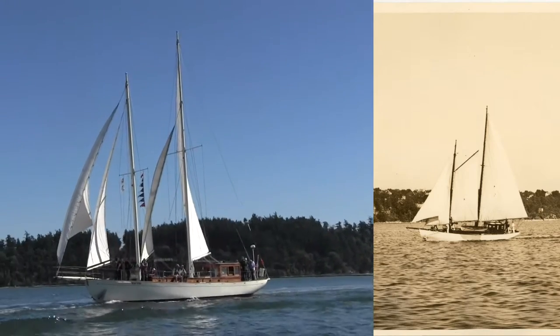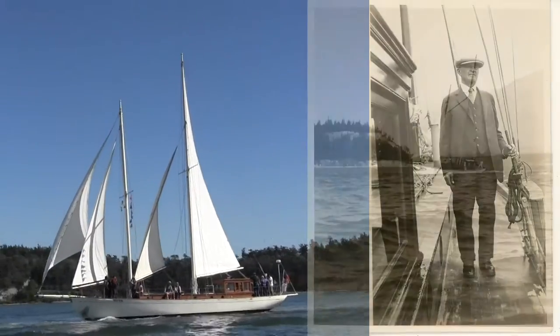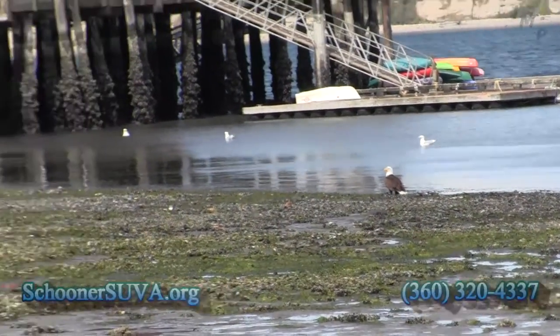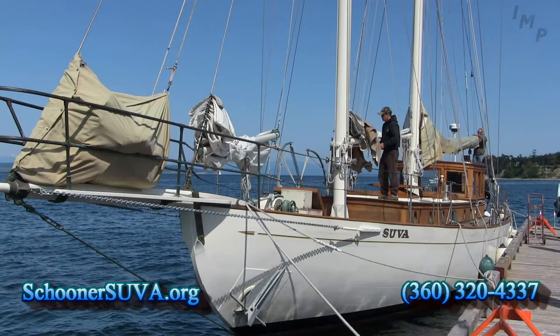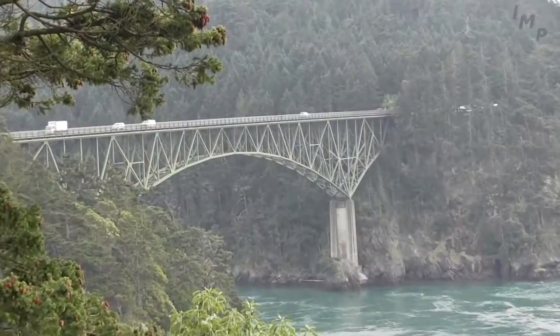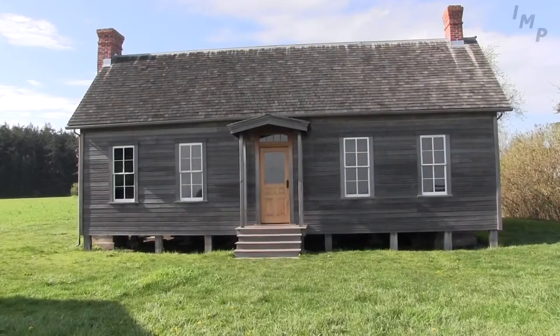Schooner Suva, Frank Pratt's pride and joy, was brought back to Coupeville by the Coupeville Maritime Heritage Foundation to serve as a flagship for historic preservation. The Schooner Suva docks on Coupeville Wharf from May to October. Suva's volunteer docents teach their inquisitive visitors about the importance of preserving the maritime heritage of beautiful Whidbey Island.